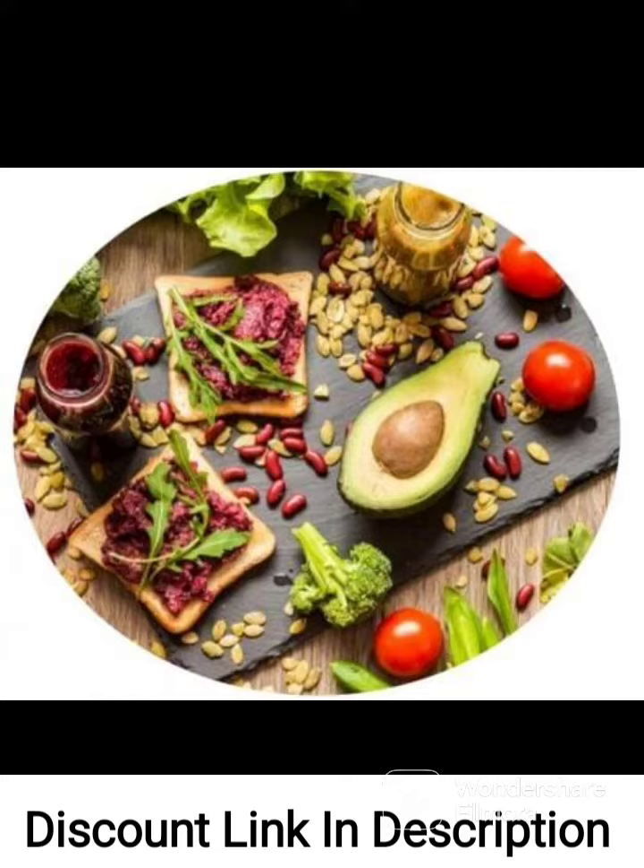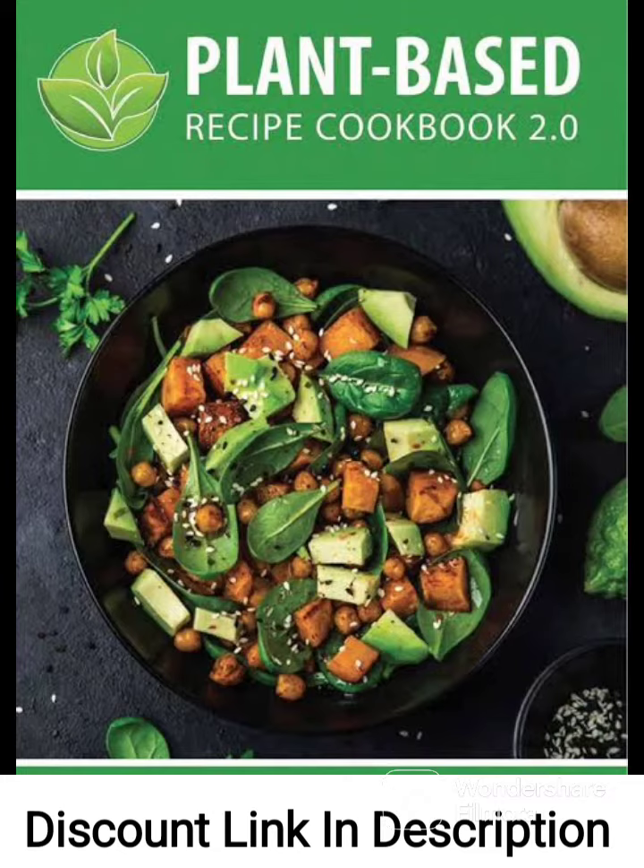One of the standout features of this cookbook is that it offers a variety of options for different dietary needs, including gluten-free, nut-free, and soy-free recipes. This makes it a great resource for anyone with food allergies or sensitivities.